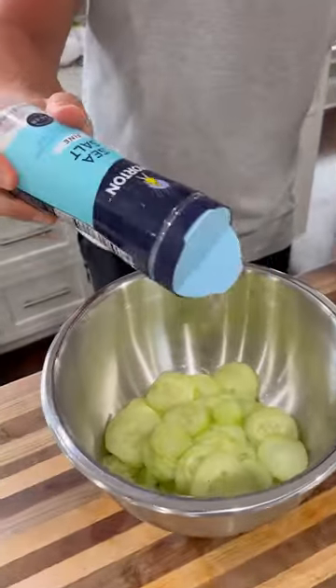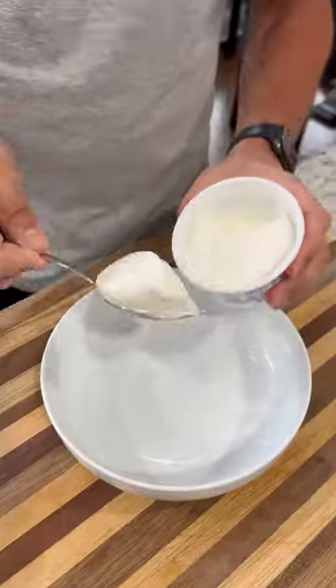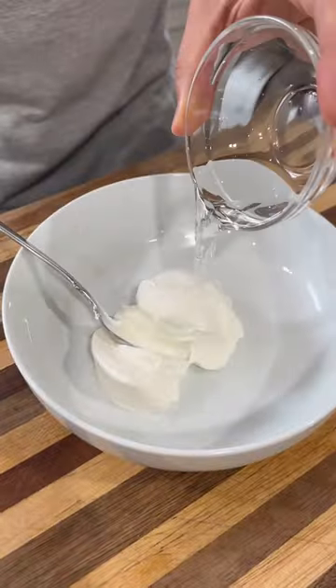We're going to start with the cucumbers first, slice them up, add a little salt and let these sit for about 15 minutes to pull out some extra moisture.